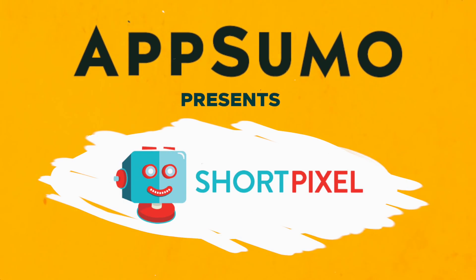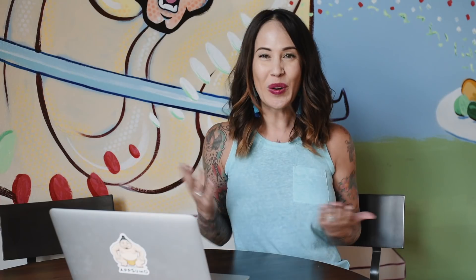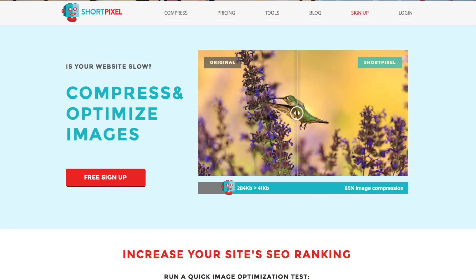Stay tuned if you're looking for an easy way to increase the speed of your website. What's up friends? It's me Christy with AppSumo, and today we are talking about ShortPixel, which is an image compression WordPress plugin that you are absolutely going to want to download.